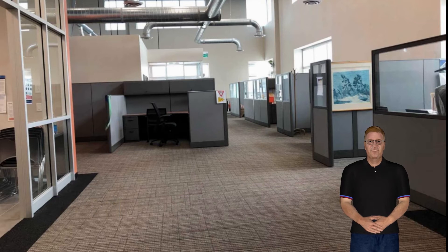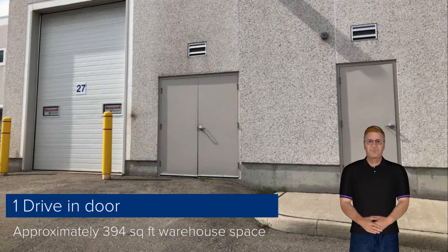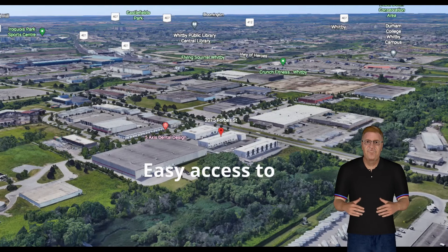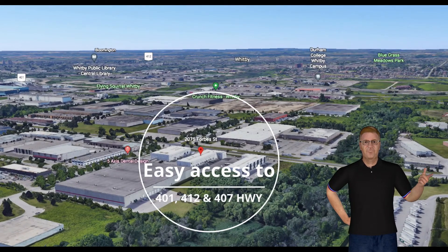The unit consists of approximately 394 square feet of air-conditioned warehouse space with one drive-in door. The location of the unit allows for easy access to Highways 401, 412, and the 407, with exposure off Wentworth Street.